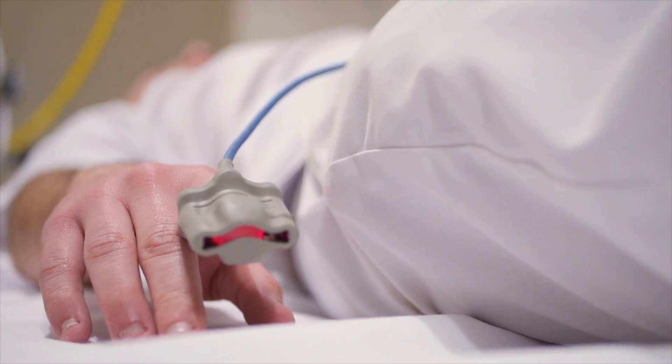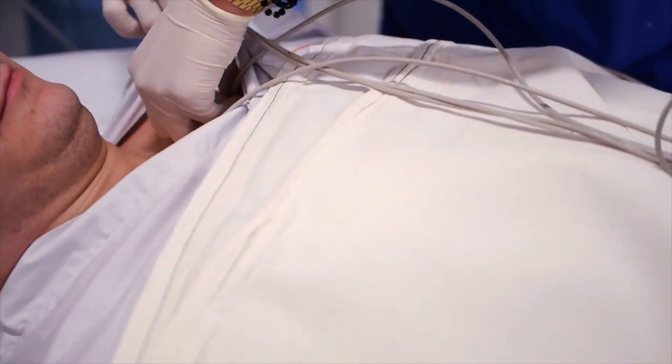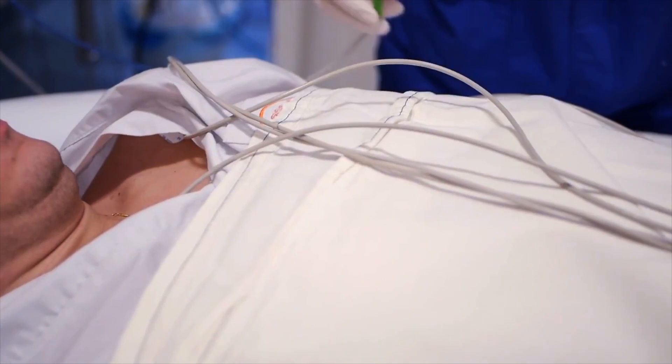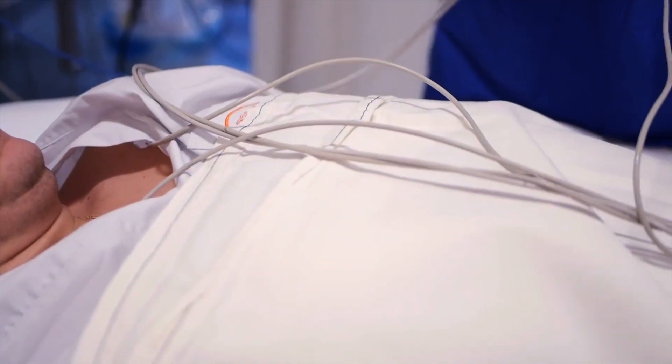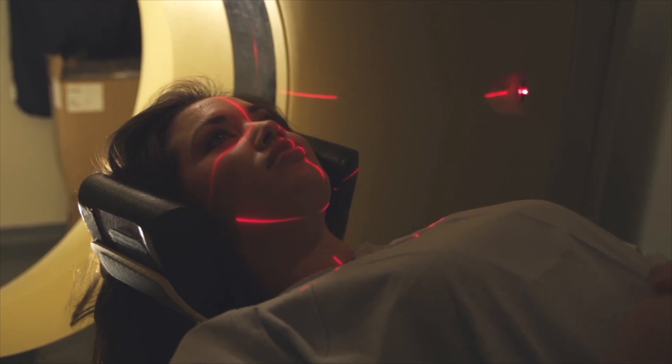Hospital acquired infections extend the patient's stay in the hospital, increasing the possibility of long-term disability, while generating greater resistance of the bacteria to the medications, increasing medical costs for the patients, the family and the healthcare sector, and also causing unexpected deaths.